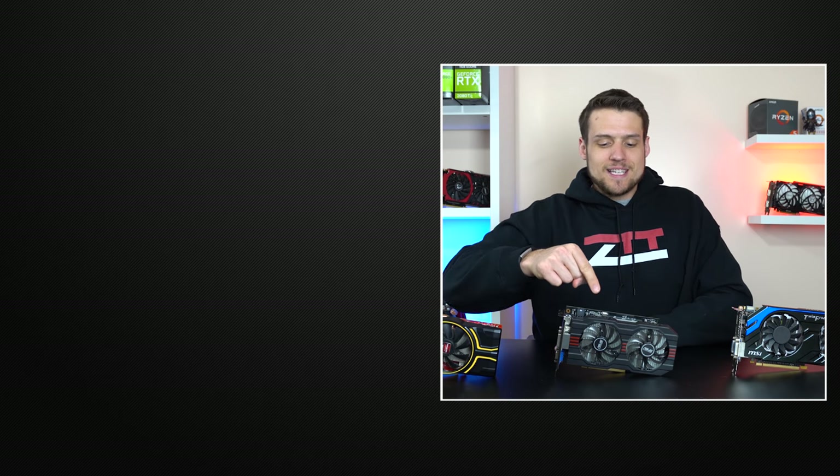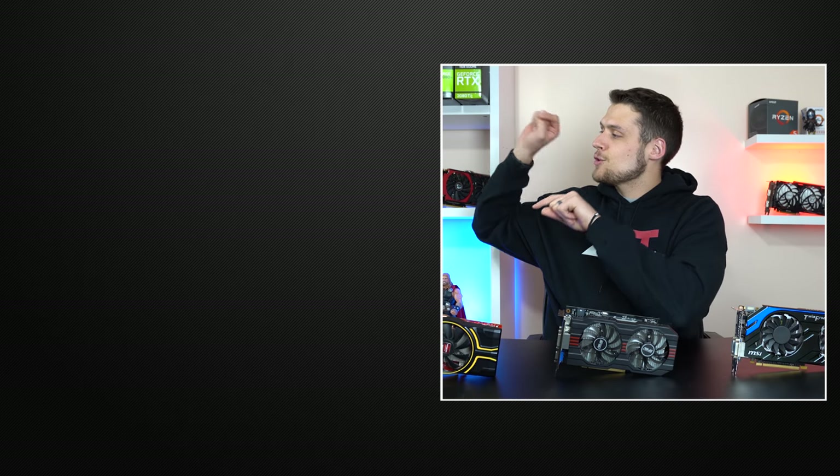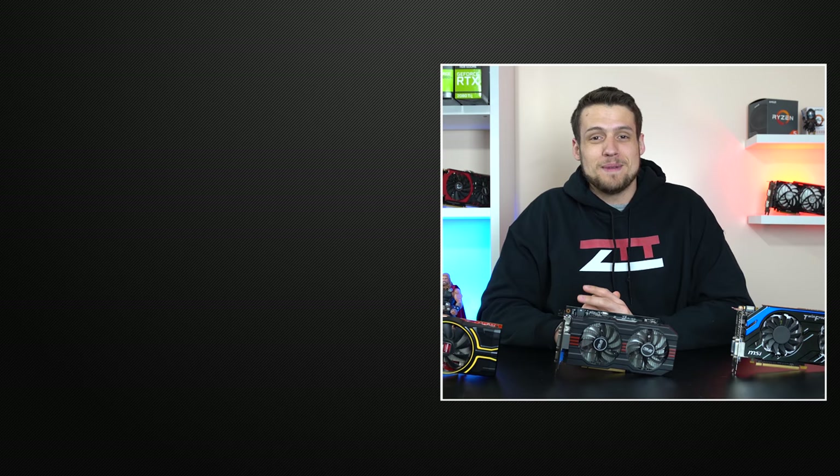Well, that wraps up my comparison of the HD7850, GTX 750 Ti, and GTX 660 Ti. Now feel free to head on over to one of these two videos if you haven't seen them yet, and definitely hit the subscribe button because later this week I'm doing an updated setup and desk tour. You don't want to miss that video.